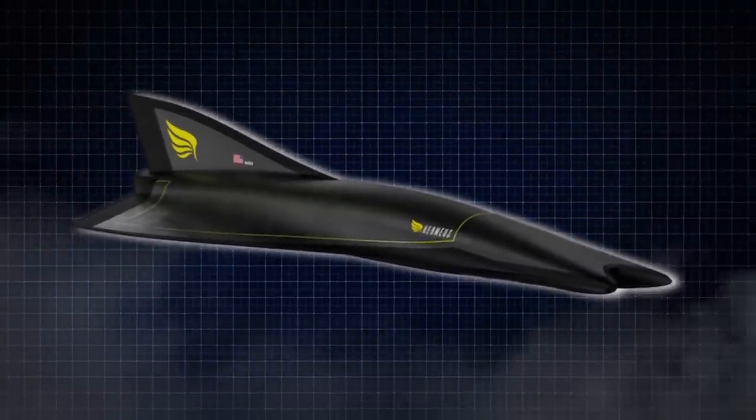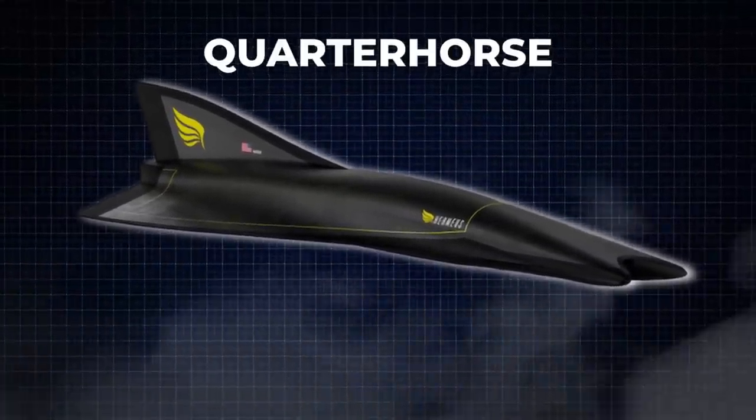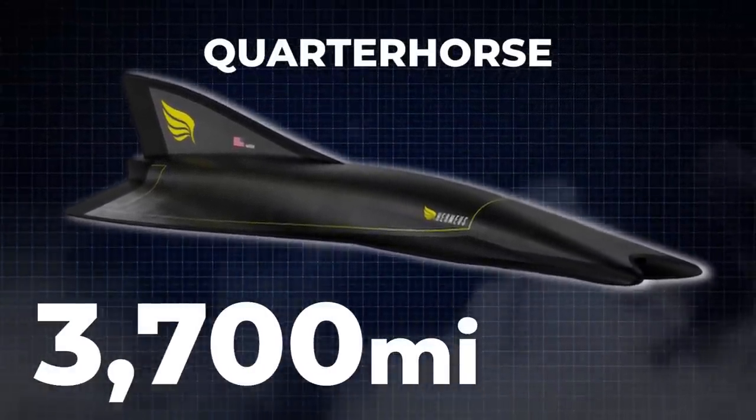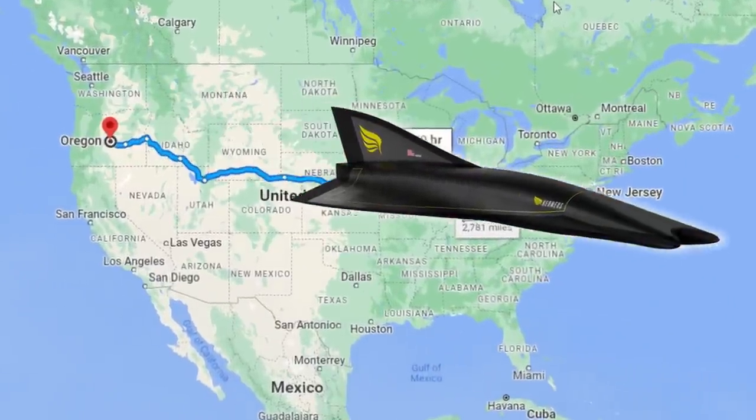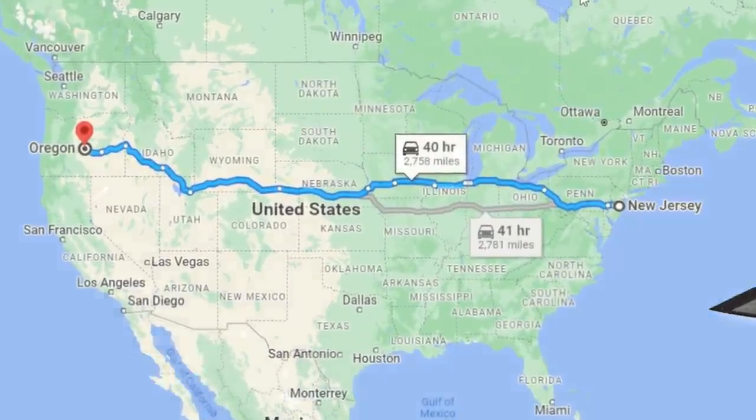Additionally, the Quarter Horse's flight range is an impressive 3,700 miles on a single tank of fuel. This range equates to traversing from Oregon's edge to New Jersey in just one hour.